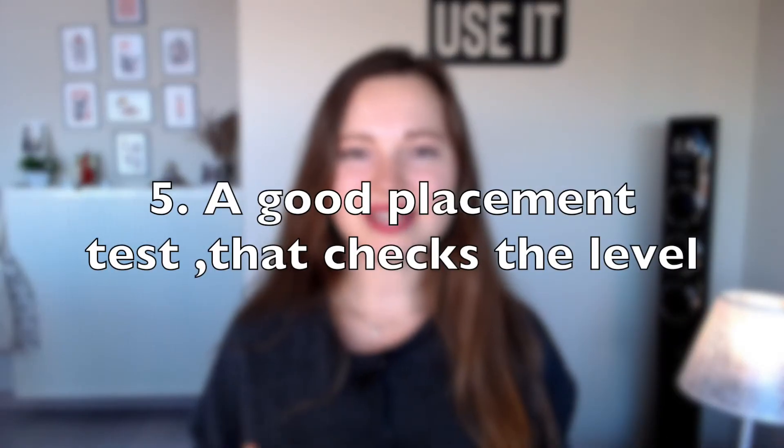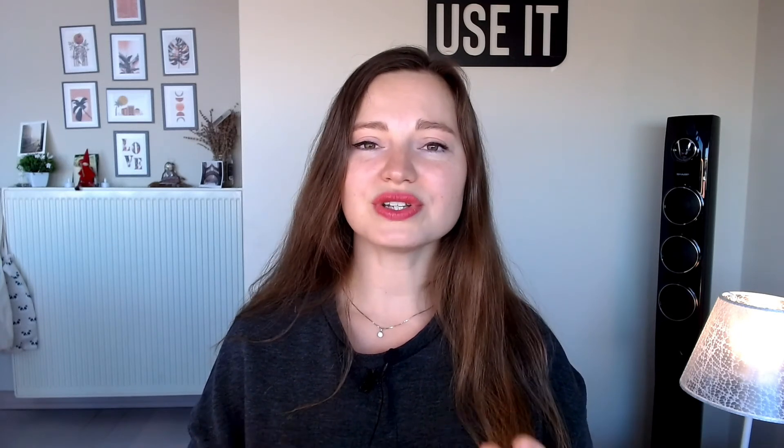Criterion number five: it's important that your level is thoroughly checked. By this I don't mean only a writing test but also a test that checks your speaking abilities, which is crucial because what you produce orally matters a lot. Pay attention to the placement test — is it written or spoken? If you have an intake of 10 to 15 minutes with your educator, it can help you demonstrate your skills. A good sign is when the teacher checks not only your writing abilities but also how you speak in spontaneous contexts, which helps them form a better picture of your language level.